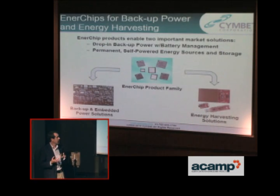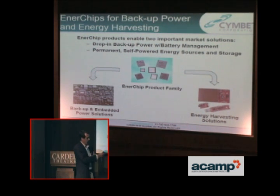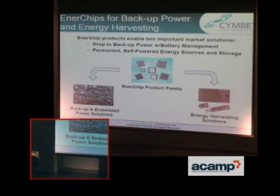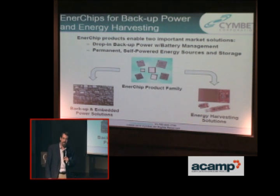The thrust of Symbet's business with the Enerchips was initially aimed at backup power to replace coin cells and supercaps. What has happened in the last two or three years is energy harvesting — micropower type applications where you are harvesting ambient energy and powering other chips. The one issue with ambient energy is what do you do when it's gone? We add reliability into that equation. We process that energy and store it until the transducer comes back and recharges our batteries.